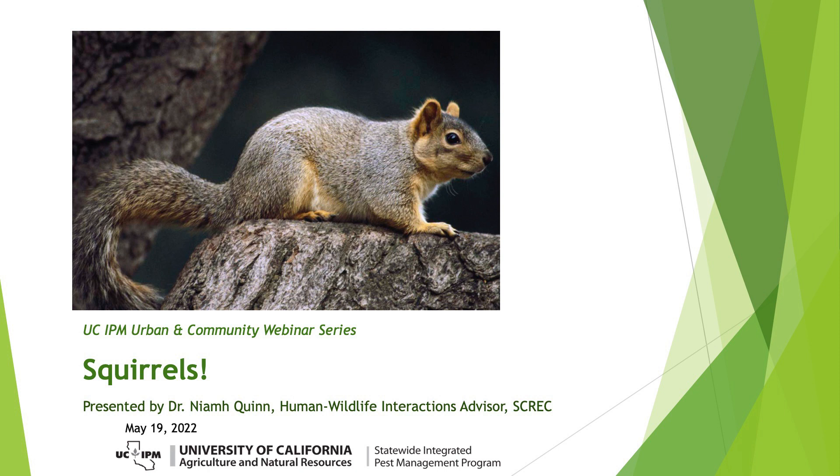Neve is based at the South Coast Research and Extension Center in Irvine and serves a few counties in Southern California. Her research and educational program deal with everything from mice to mountain lions in residential and industrial areas, but currently she focuses on rodents, their management and pathways and effects of rodenticides on non-target wildlife. Neve, you can go ahead and share your screen and begin your presentation whenever you'd like.